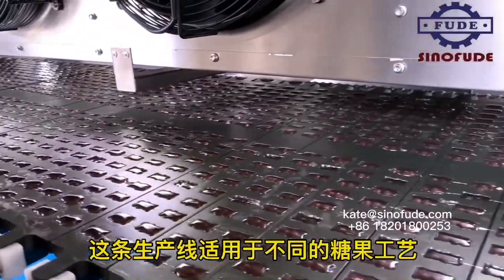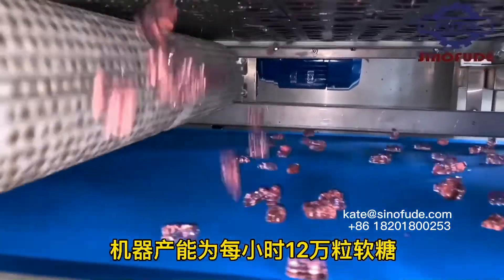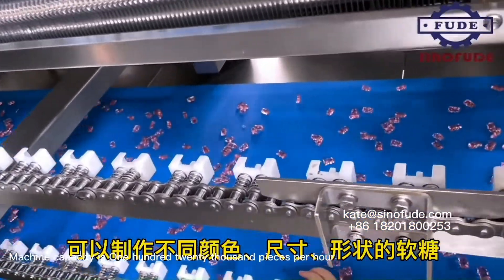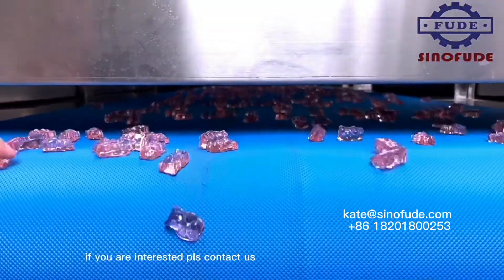It can produce THC-CBD vitamin gummy candy, with precisely added trace elements. The product is in perfect shape, with 100% mold release. Machine capacity is 120,000 grains per hour. If you are interested, please contact us.